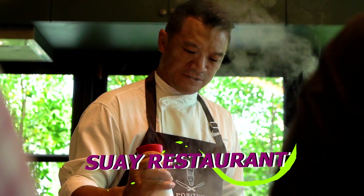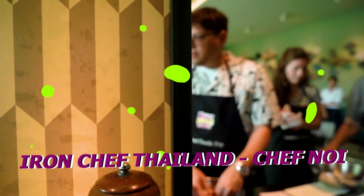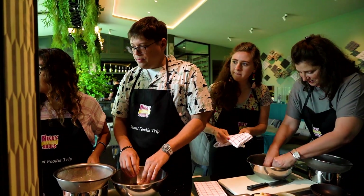Chef Noi — we were working behind the scenes to get Chef Noi to our cooking class, and he came. He showed up and he freaking inspired us.